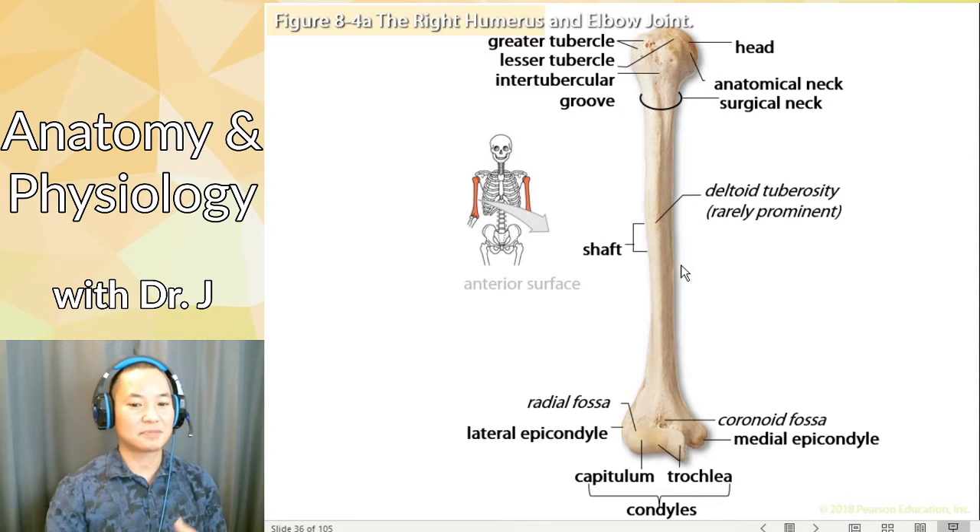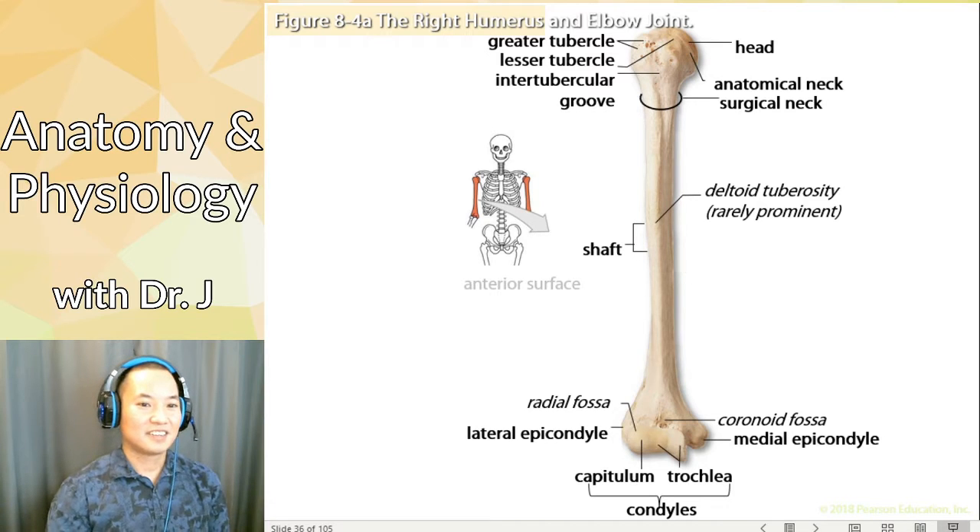Now we're done talking about the shoulder and pectoral girdle. So let's talk about our upper arm bone, also known as our humerus.